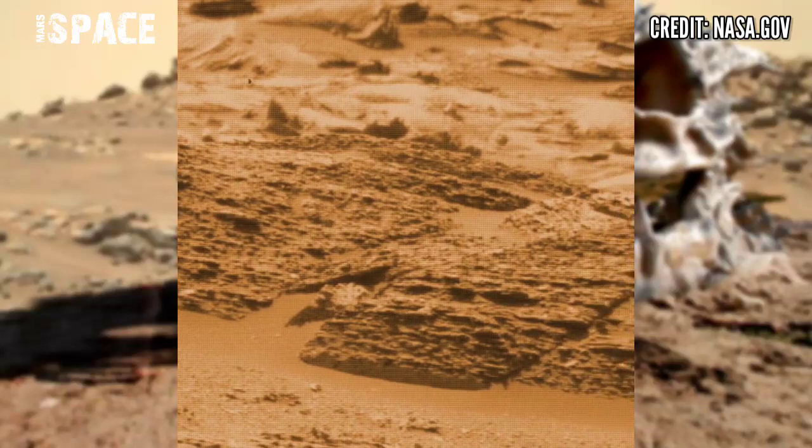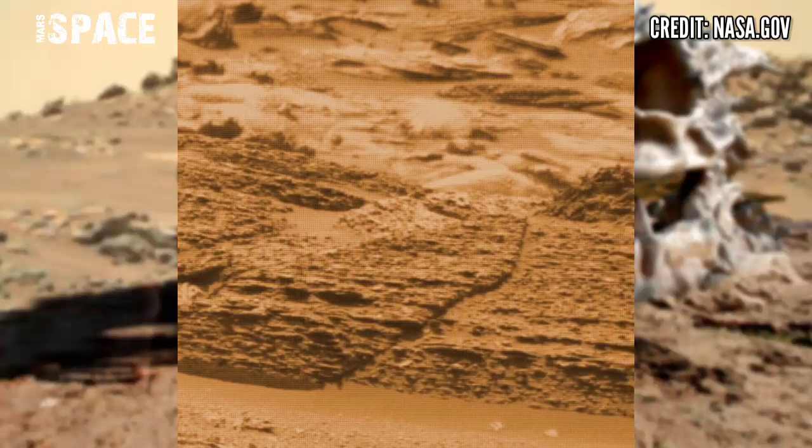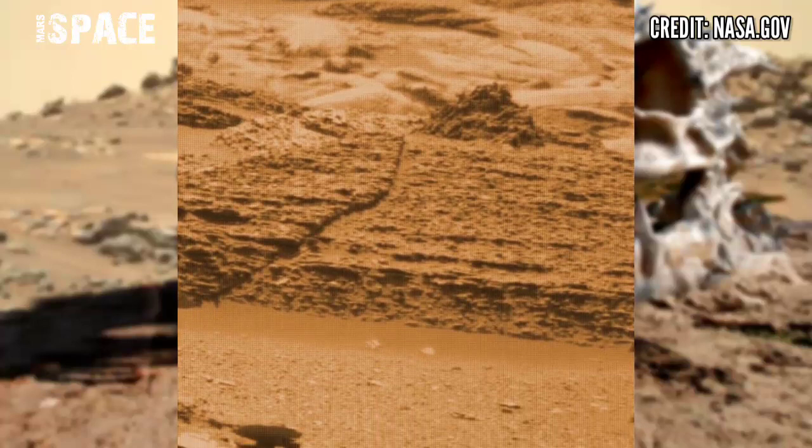Here is the latest video of Mars captured by the Mars rover, using its onboard camera to capture this new video on Mars.